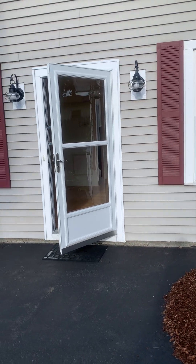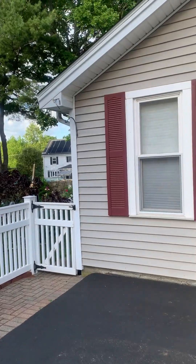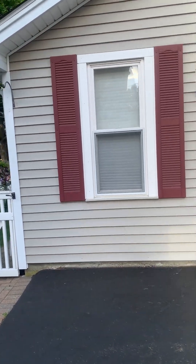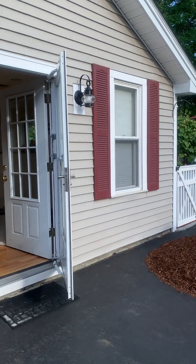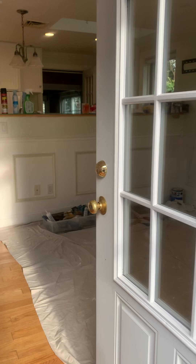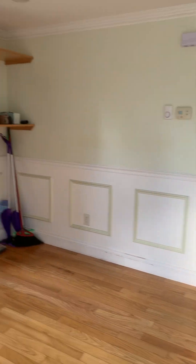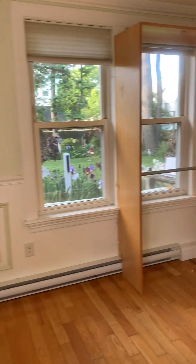Hey everybody, we're going to look at this really nice in-law, efficient one bedroom standalone structure. Let's take a peek at it — cute as a button! So here, this is more like the living room slash kitchen, it's an open concept.